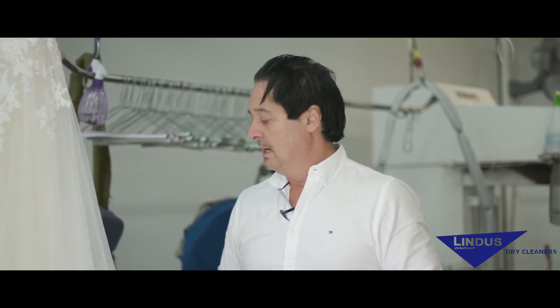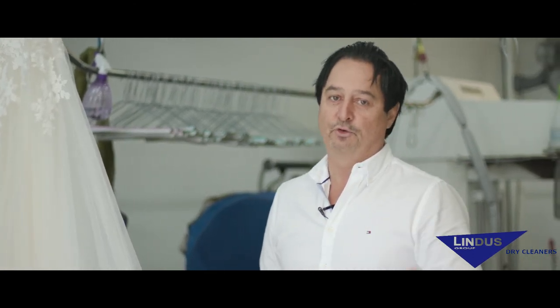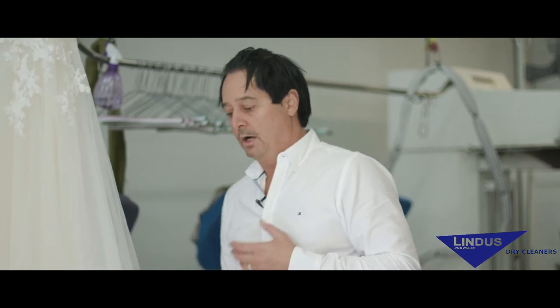Once you view the gown, we do offer a preservation service, which is a keepsake chest. It comes with acid-free tissue wrap, and that's a great way to store it — it's going to slow the aging process down for future reference.